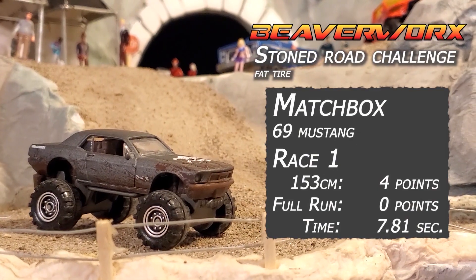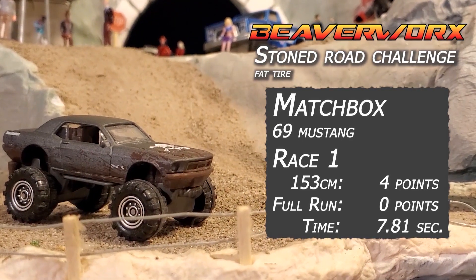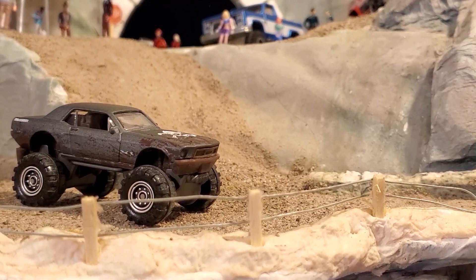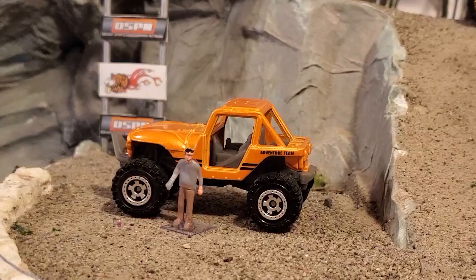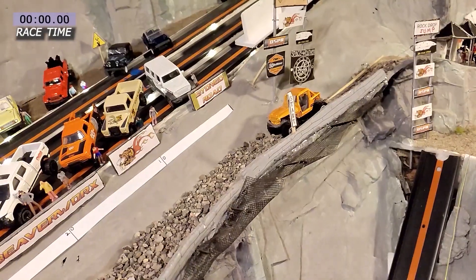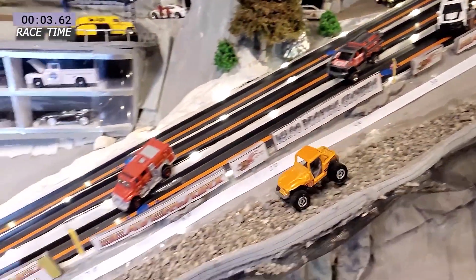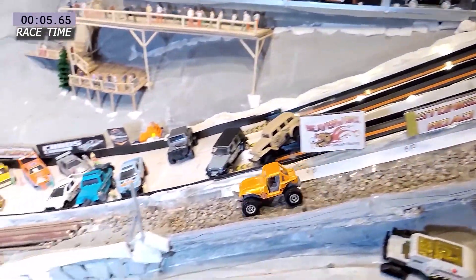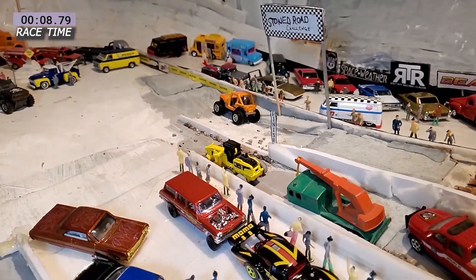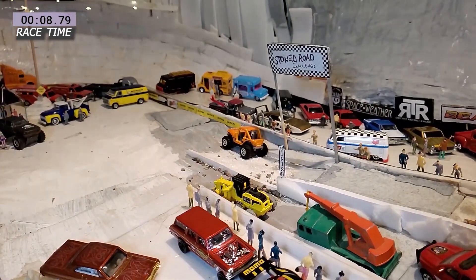Race number one for the 69 Mustang Custom: four points. Didn't get the two points for making it over the line, but that's a nice 7.81 seconds. Race number two gives us Rashadi R driving the MBX 4x4. Good start, doesn't quite have the speed. Makes it through the logs no problem and into the sand trap at the end, with a half decent time of 8.79 seconds.